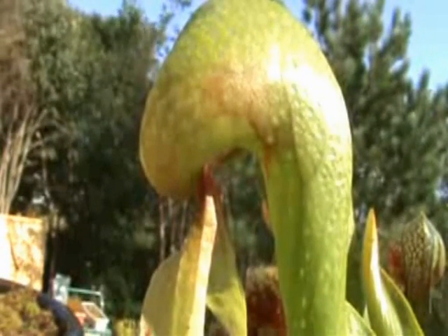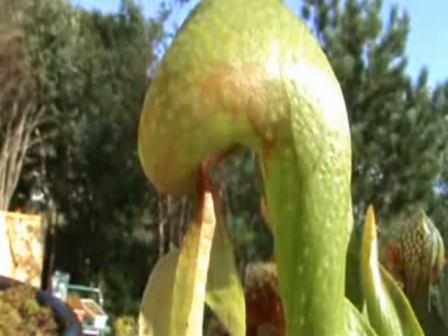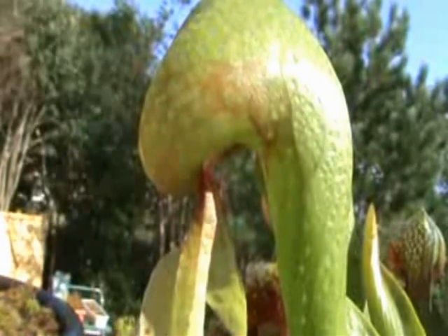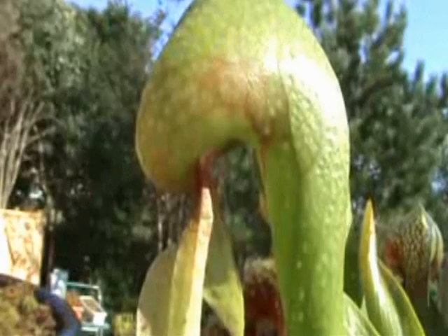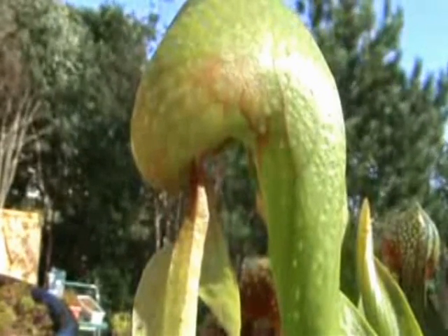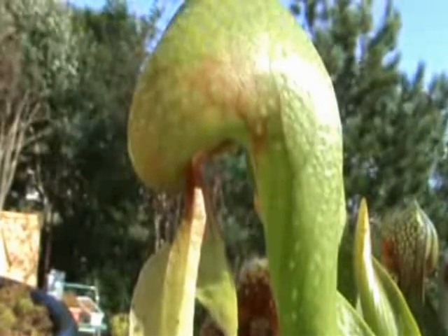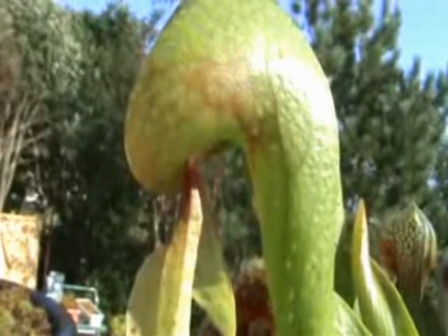And then it slides all the way down. You can see, if you look carefully, the shadow of the fly gradually sliding down the tube. That's really down the tube, isn't it! Like the sarracenias, it will just drop to the bottom and get digested by the plant, which uses all the nutrients.